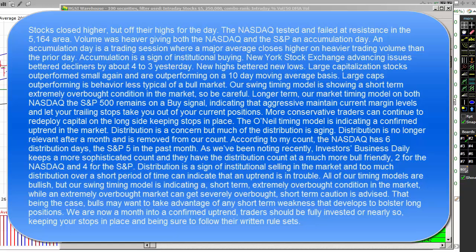All of our timing models are bullish, but our swing timing model is indicating a short-term, extremely overbought condition. While an extremely overbought market can get severely overbought, short-term caution is advised. Bulls may want to take advantage of any short-term weakness that develops to bolster long positions. We're now a month into our confirmed uptrend. Traders should be fully invested, or nearly so by now, keeping your stops in place and being sure to follow your written rule sets.